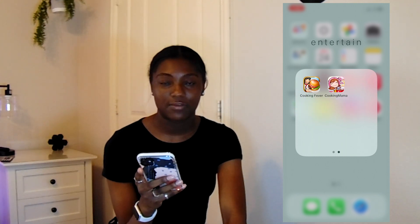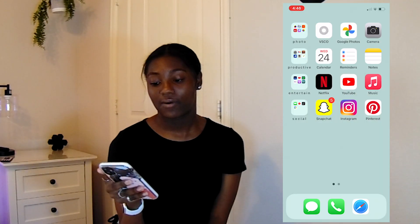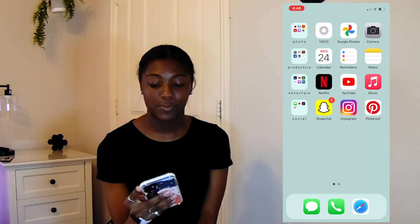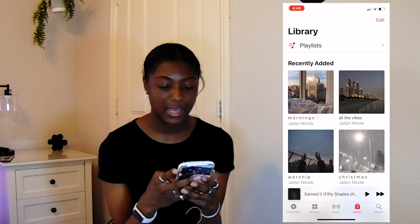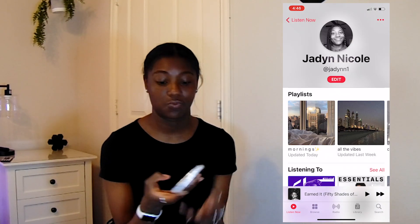On the next page, I have Cooking Fever and Cooking Mama because I like cooking games. Then on the rest of the row I have Netflix, YouTube, and Apple Music. If you guys want to follow my Apple Music, it's Jaden with two N's and a one.